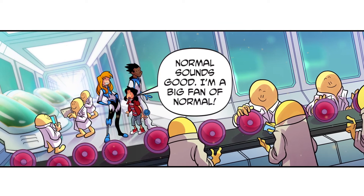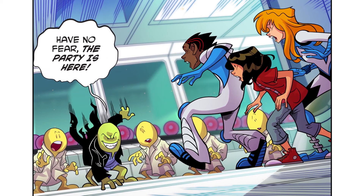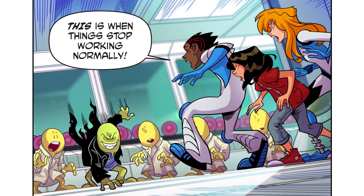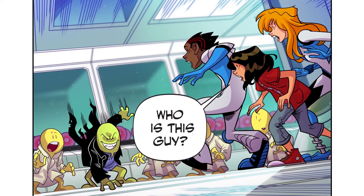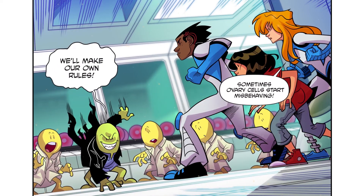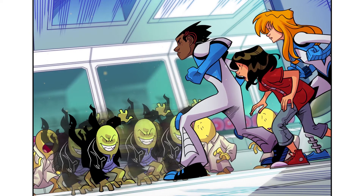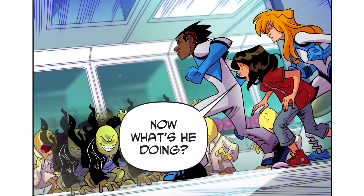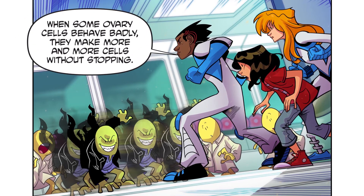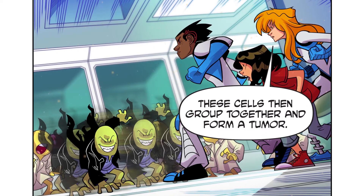Normal sounds good. I'm a big fan of normal. Have no fear, the party's here. This is when things stop working normally. Who is this guy? Sometimes ovary cells start misbehaving. We'll make our own rules. Now what's he doing? When some ovary cells behave badly, they make more and more cells without stopping. These cells then group together and form a tumour.